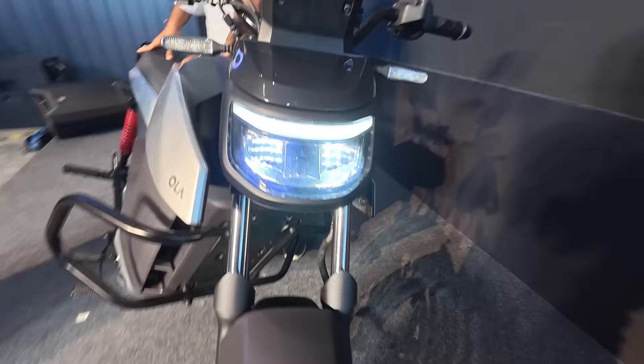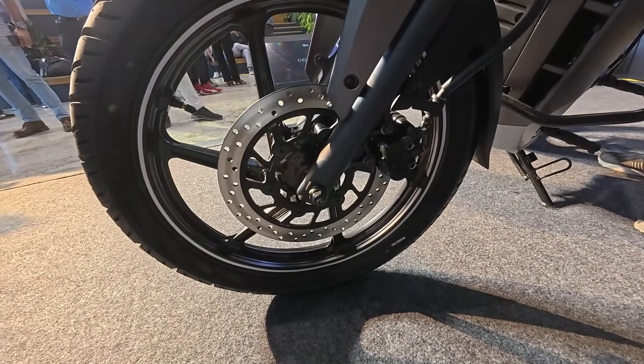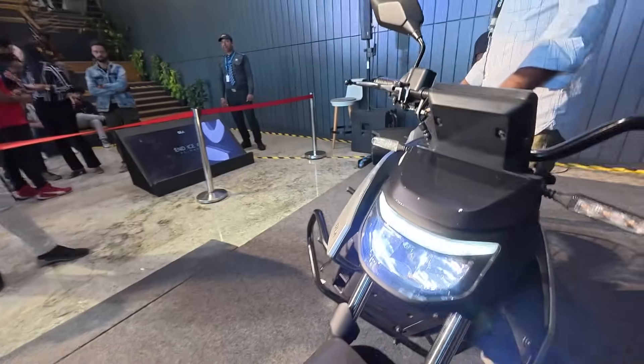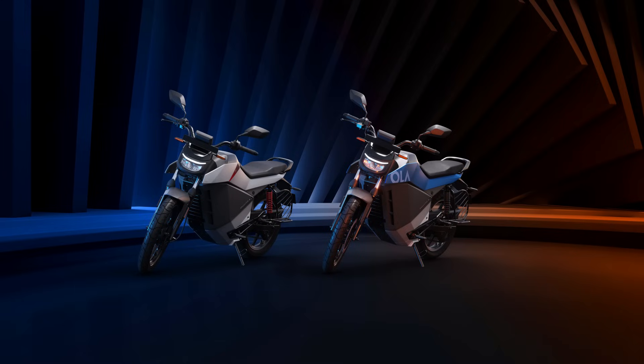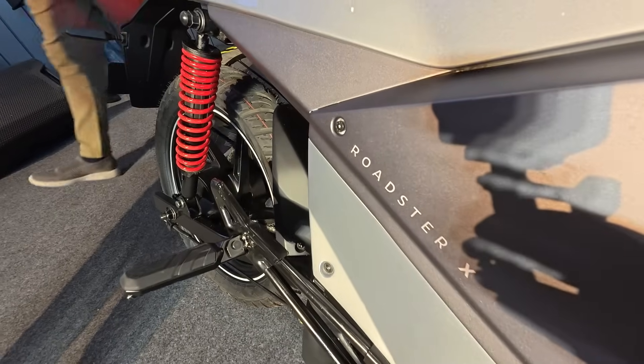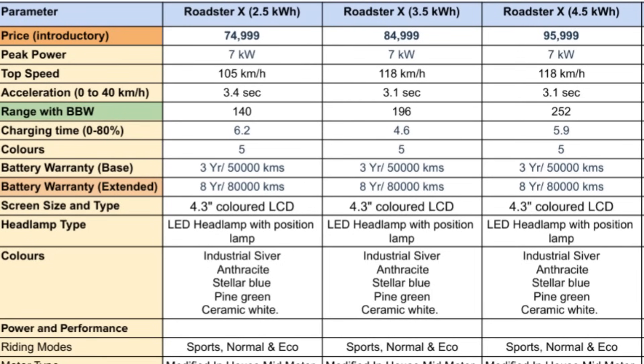We all know that they had already showcased the Roadster Pro, the Roadster X, and the Roadster X Plus on the previous Independence Day, and I was there to feature that for you guys. For now, they have not shown the production variant of the Roadster Pro, but what they have shown is the Roadster X and the Roadster X Plus — the real deal, the production variant that you can get your hands on.